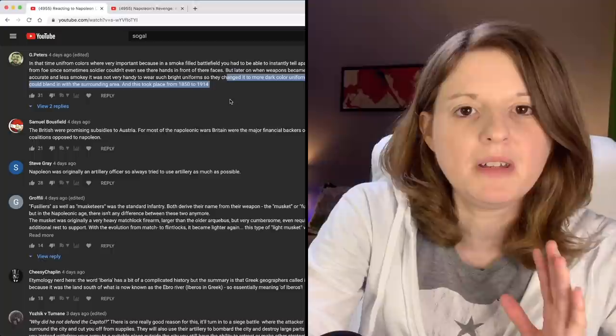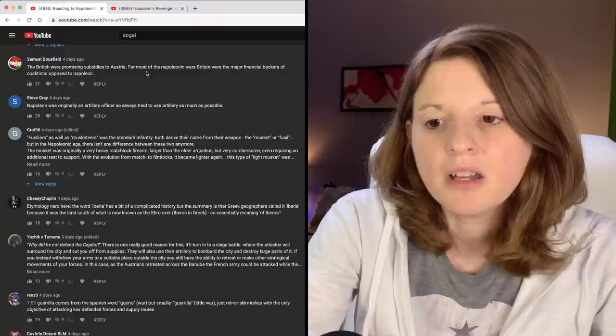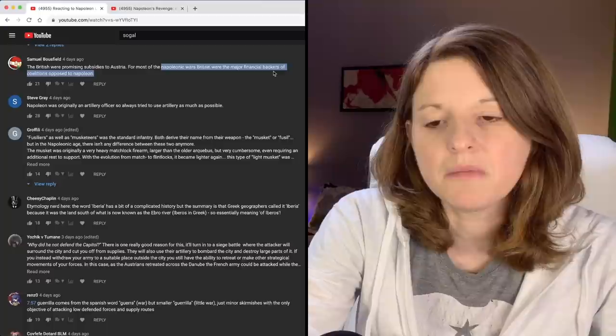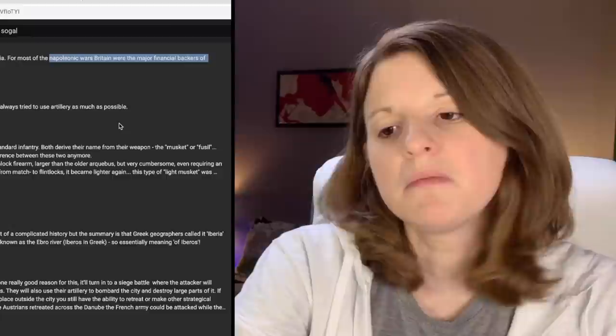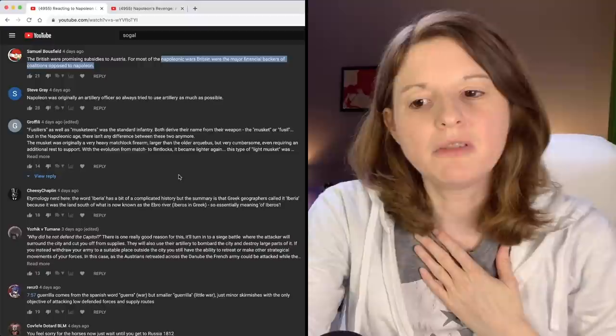Samuel Balsfield says the British were promising subsidies to Austria. For the most part of the Napoleonic Wars, Britain were the major financial backers of coalitions opposed to Napoleon. That makes perfect sense — they had a pretty big empire from previous videos I've watched. That video wasn't clear, at least not to me, on who the British were subsidizing. So thanks for clearing that up.